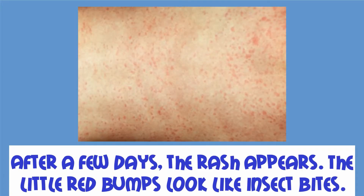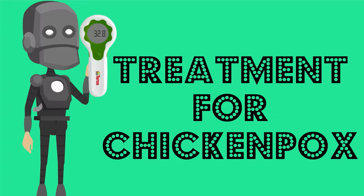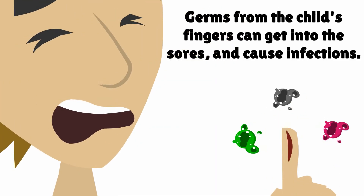The little red bumps look like insect bites. They appear first on the child's trunk. Treatment for chickenpox: control the itching whenever possible. Germs from the child's fingers can get into the sores and cause infections.